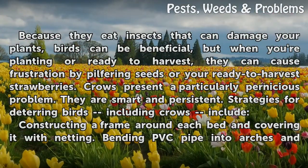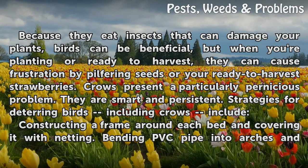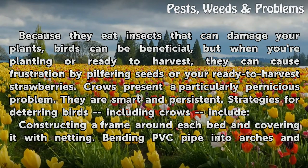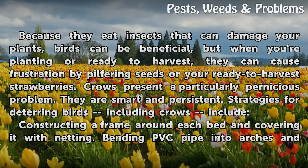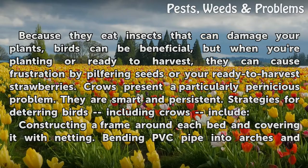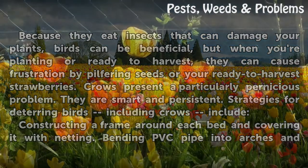Attacks from the skies: because they eat insects that can damage your plants, birds can be beneficial. But when you're planting or ready to harvest, they can cause frustration by pilfering seeds or stealing your ready-to-harvest strawberries. Crows present a particularly pernicious problem — they are smart and persistent.